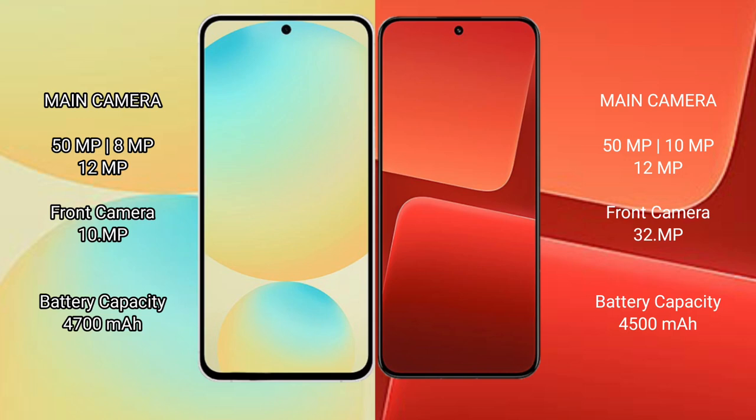The Samsung Galaxy S24 FE features a triple rear camera setup: 50MP plus 8MP plus 12MP, with a 10MP front camera. The Xiaomi 13 also features a triple rear camera setup: 50MP plus 10MP plus 12MP.